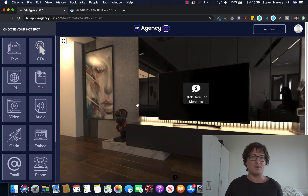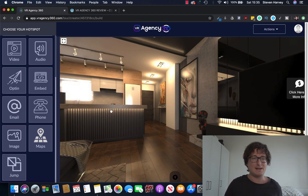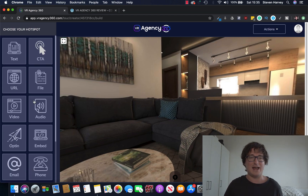This has been built by marketers for marketers, so it doesn't just do that. It also gives you a number of different hotspots — text, call to actions, videos inside the room, audio inside the room. It makes it really interactive for your prospects. You can embed anything you like into it — email address, advertising, hook it up to your autoresponder, get leads inside this. The possibilities are endless.